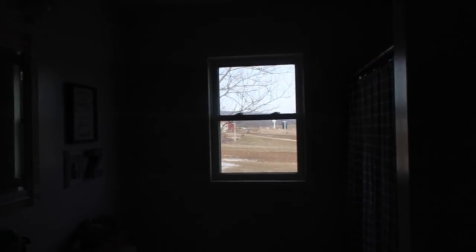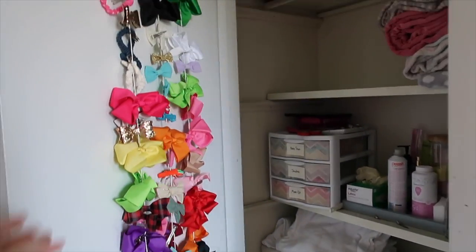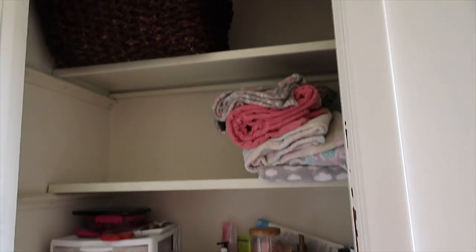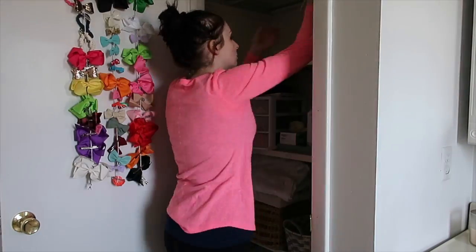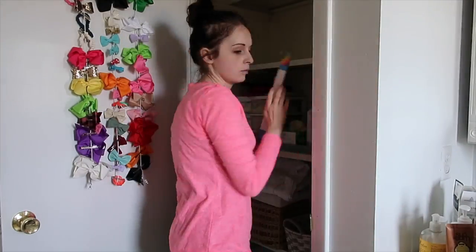Hey guys, welcome back to my channel! Today I decided to tackle my linen closet in my bathroom. It's just something that has been getting on my nerves because it hasn't been super functional. It's probably been almost a year since I've gone through this closet and really organized it. I got some bins that fit on these shelves really well, and that inspired me to get in there, dig out stuff, see what we use, and pitch things that are either unused or old.